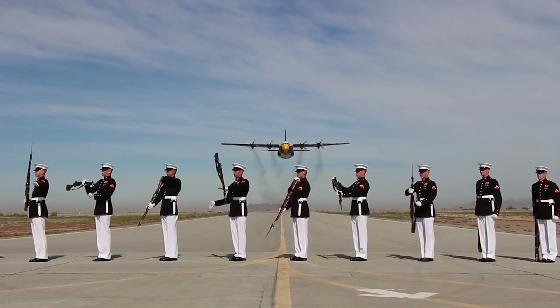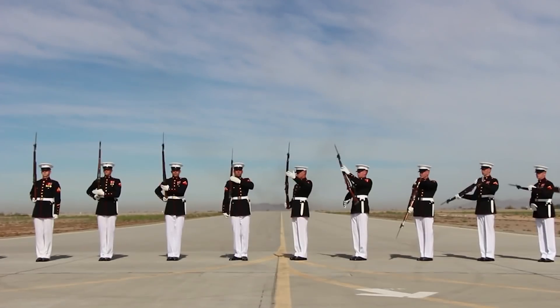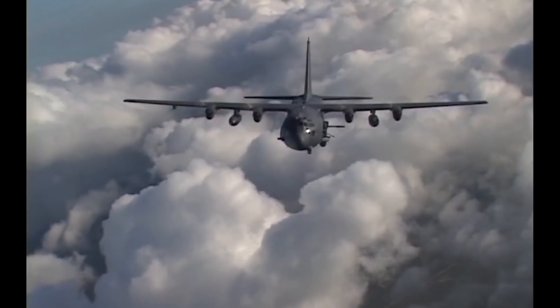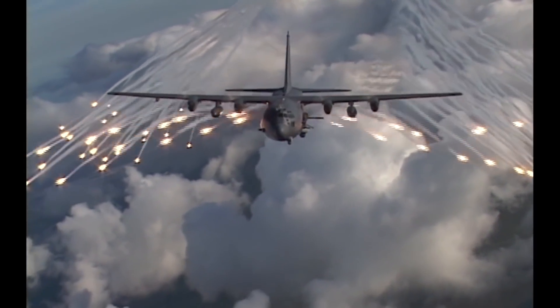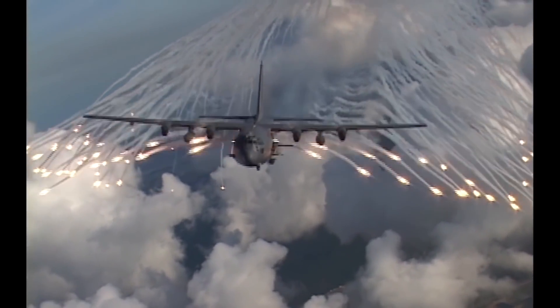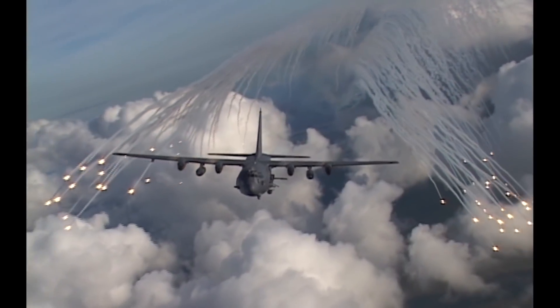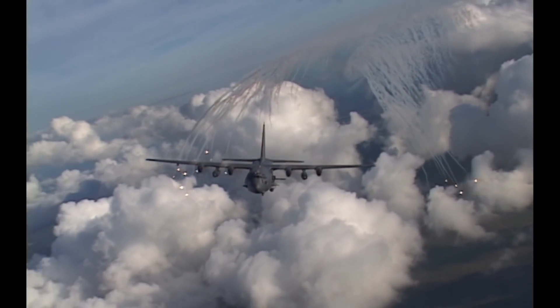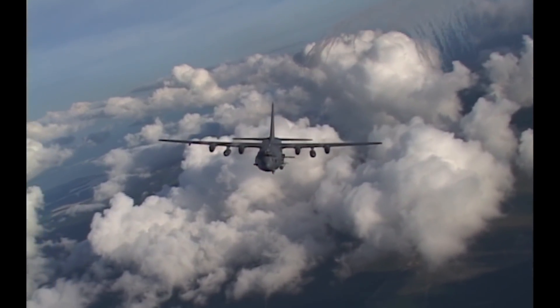Interestingly, Fat Albert supports a Navy squadron but has been flown and maintained exclusively by the U.S. Marines. The AC-130 holds the current record for the longest sustained flight by any C-130: 36 hours. This was accomplished in 1997 by two AC-130U gunships flying from Hurlburt Field to Daegu, South Korea, and the flight involved seven air-to-air refuelings.